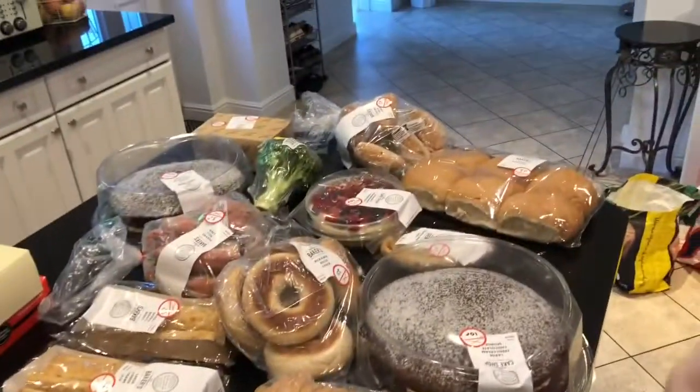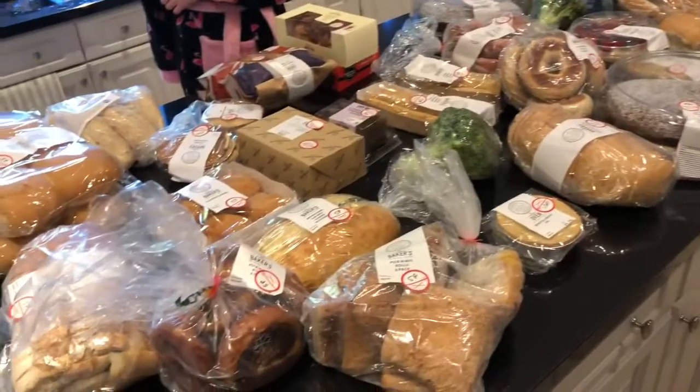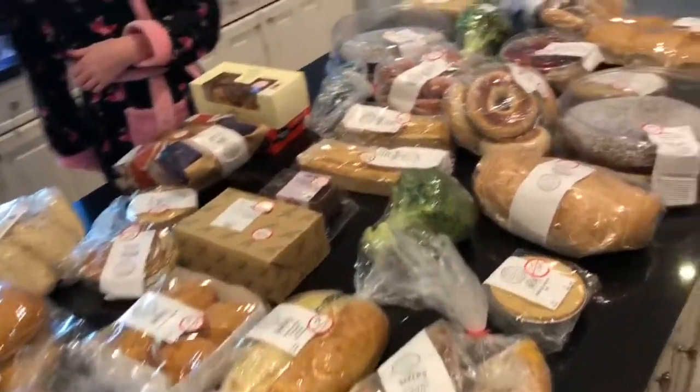She added it up and said it'd be £2.85, but she couldn't get the thing to work, so she said, oh, you're going to have it for £2.45, because that's what she could get to work on the machine. So all of this came to £2.45.